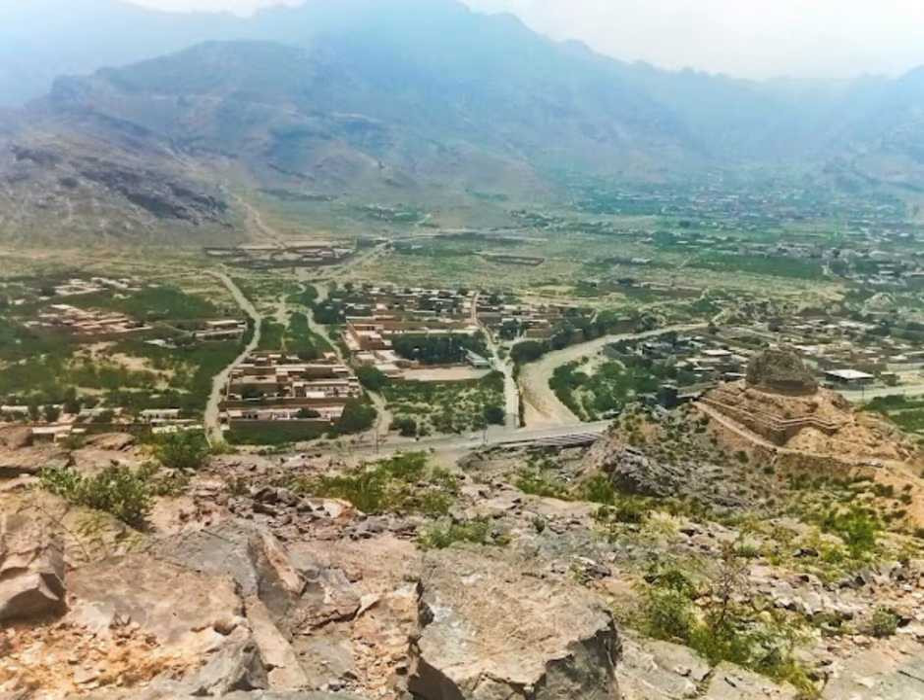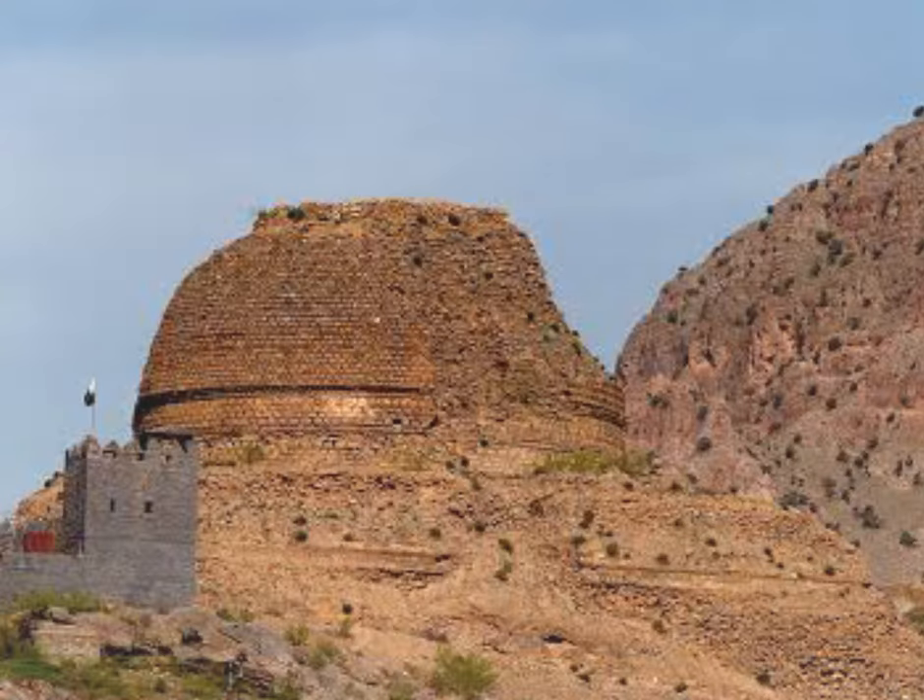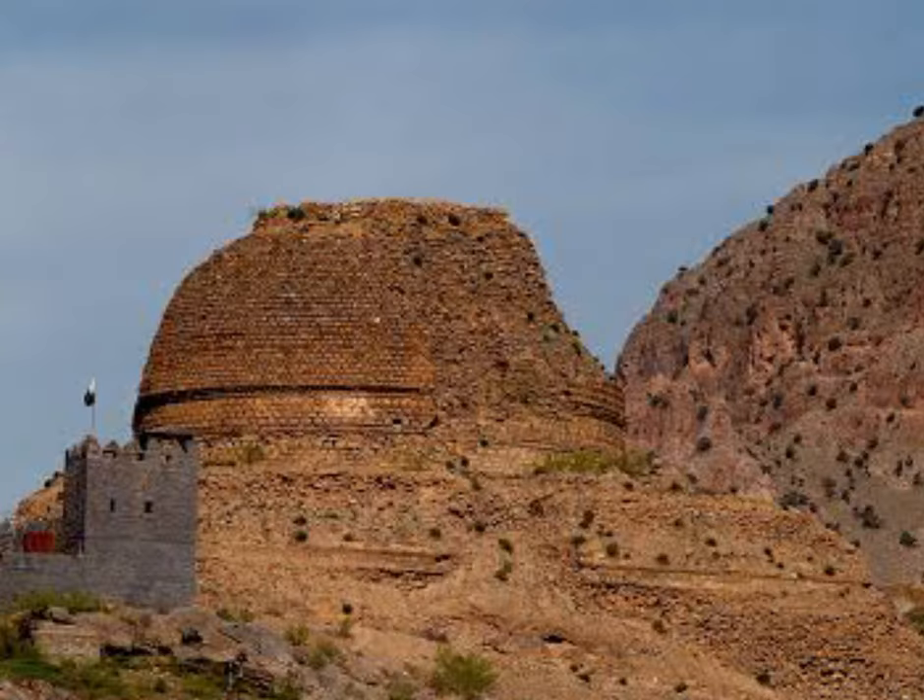This region is considered a cradle of ancient civilizations, but no effort was made for its scientific and archaeological study even during the British Raj. After independence in 1947, the entire tribal belt was governed under the British Raj Frontier Crimes Regulation Act (FCR), and this area was not accessible to archaeologists due to security reasons.